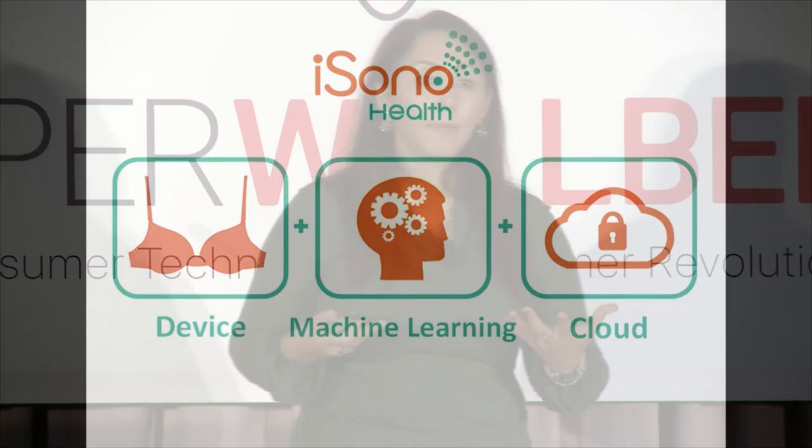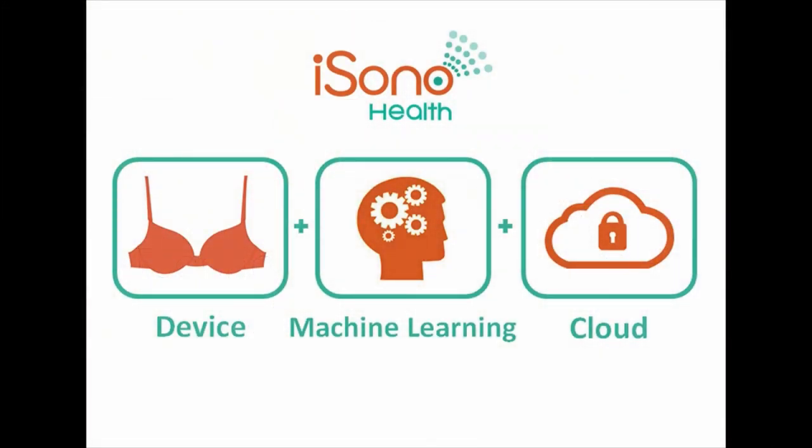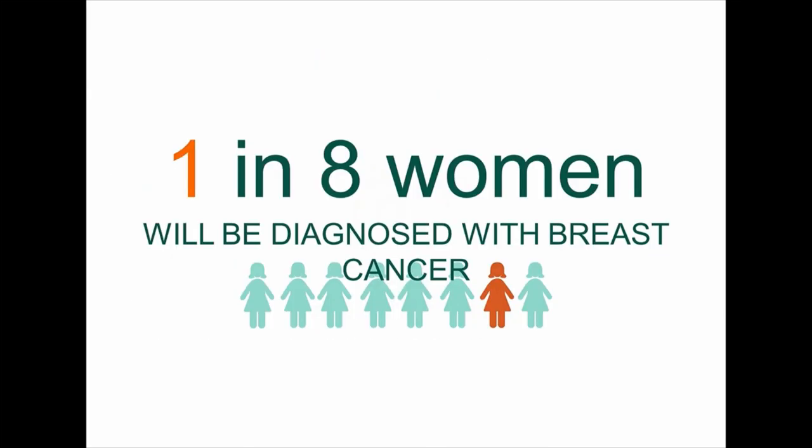This is my company, Isona Health, and this is what we're doing. We're developing a platform that will empower women to take charge of their own health with regular breast health monitoring. Our platform combines automated ultrasound with machine learning and cloud in a connected health platform for early detection of breast cancer.